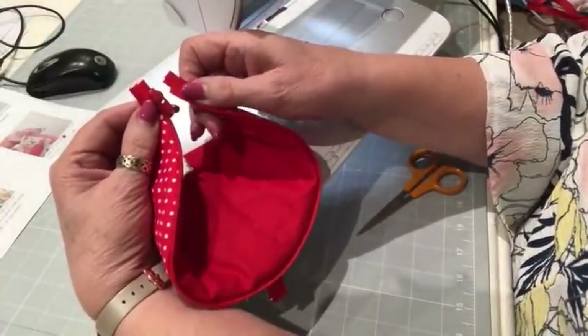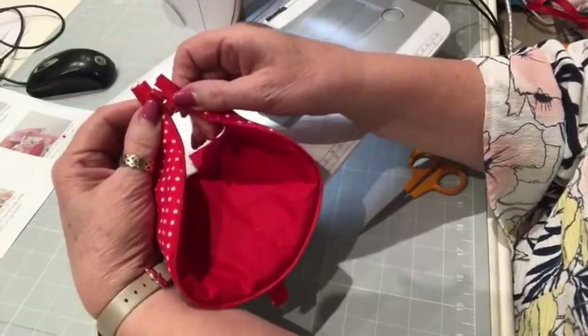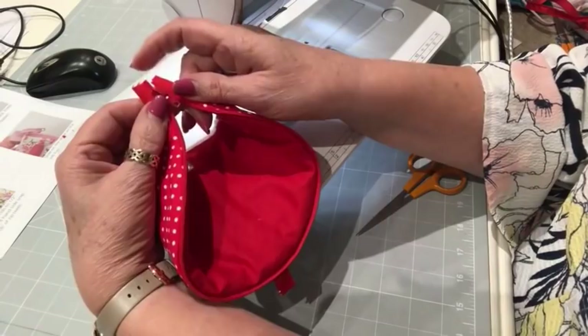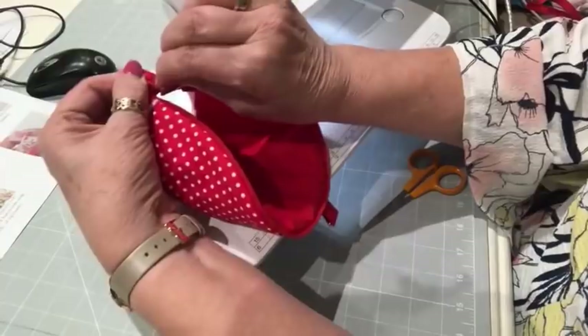You're going to slide the zip teeth in and catch both ends with your thumb and finger of your left hand, and then just pull.